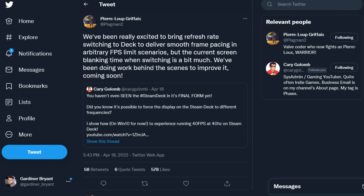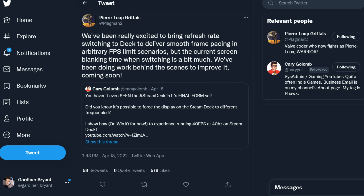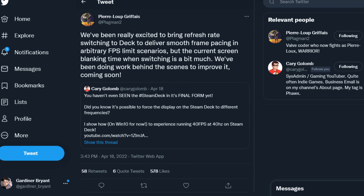That's why the Fox modifying the screen's refresh rate is so cool — because suddenly you can play AAA games at a consistent 40 frames per second on the Steam Deck, and the screen updates in sync with it. According to Kerry, games play so much better than they do at 30 FPS. But we need to talk about what this is not: this is not variable refresh rate. Variable refresh rate takes an unstable image source — a game — and only updates the screen when there's a new image to be displayed, which is not what the Fox did. It's worth noting that Kerry's software mod was performed on Windows, but Valve's Pierre-Lou has said this feature is actually coming to SteamOS once they can iron out a few small issues. He said, quote: 'We've been really excited to bring refresh rate switching to Deck to deliver smoother frame rate pacing in arbitrary FPS limit scenarios. But the current screen blanking time when switching is a bit much. We've been doing work behind the scenes to improve it. Coming soon.'